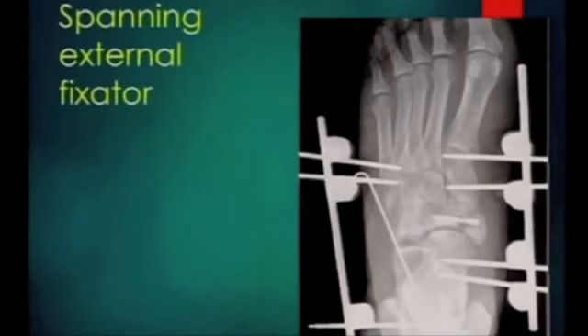This is something we're using more and more frequently now, certainly in Leicester - the spanning external fixator. This is a very good thing to do in the emergency situation. A couple of pins into the fifth metatarsal, a couple of pins into the calcaneus at the back - you can do a single pin straight through the back, side to side, through the calcaneus. A couple of pins in the medial ray, either the first metatarsal or the cuneiform. Span the foot, get it reduced, let the soft tissues settle. You can leave this on for a few weeks whilst it all settles down, then do your definitive fixation.